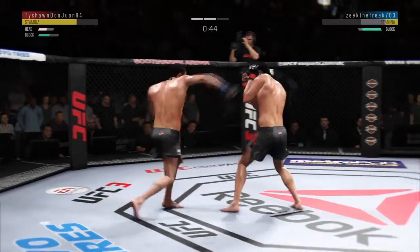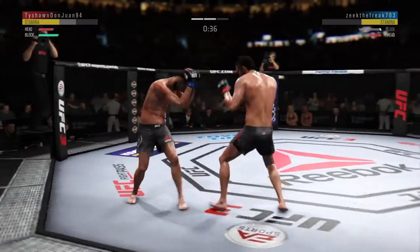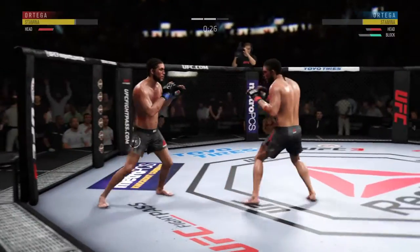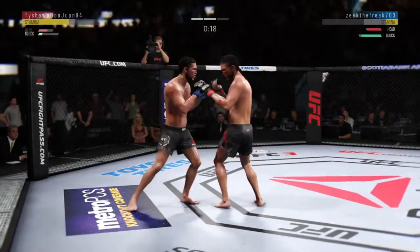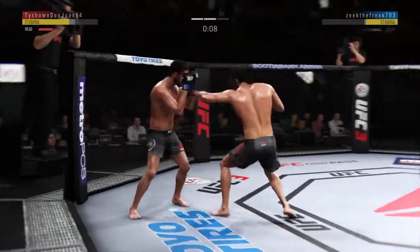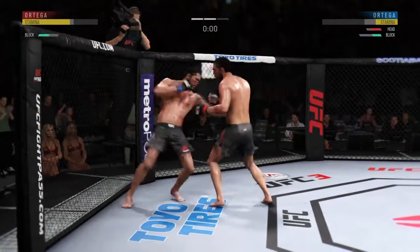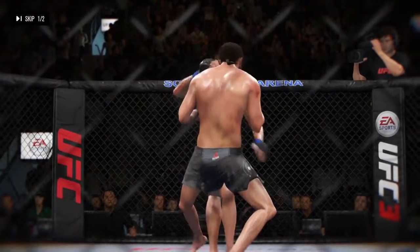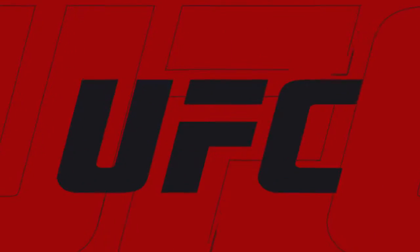Nice punch by Ortega. All of those are blocked — slightly deflected. T-City gets caught with that punch. Don't be afraid to get that head off the center line. Hit him with the jab. Punch is blocked. Nice combination. Blocking all the shots coming towards his head. Nice jab by T-City, Brian Ortega. Two rounds on the bench. Here's a big leg kick. Big round.